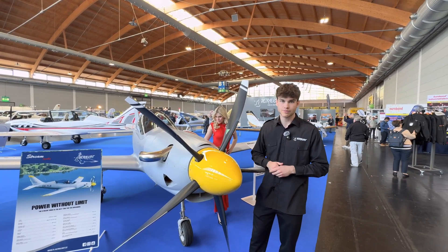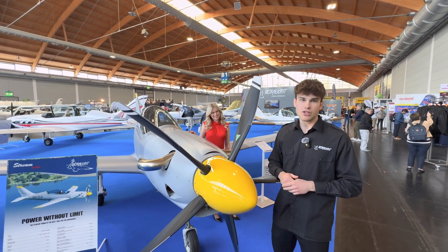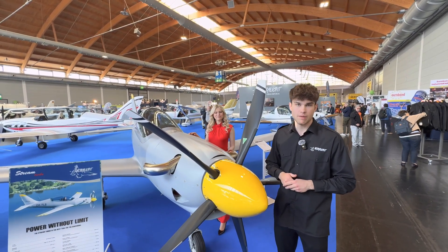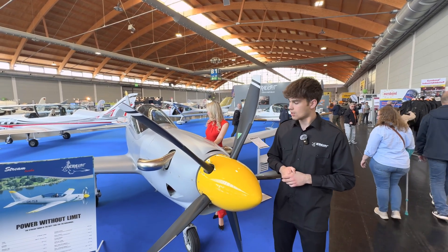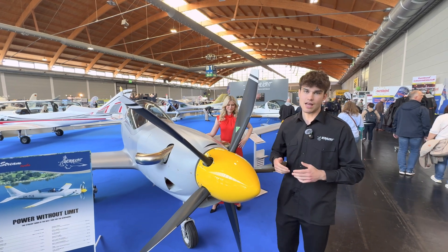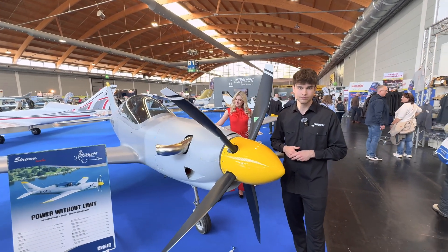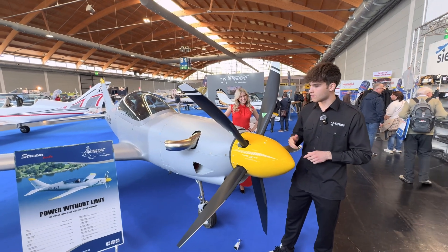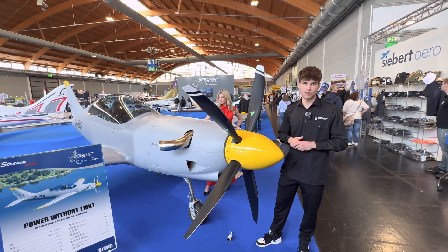This one exactly is the Stream Turbo. It has a turboprop engine from Velka Biteš in the Czech Republic. It has 240 horsepower. Fuel burn on this one is 60 liters per hour, and cruise speed is more than 300 kilometers per hour. The price of this one is around 500,000 euros.